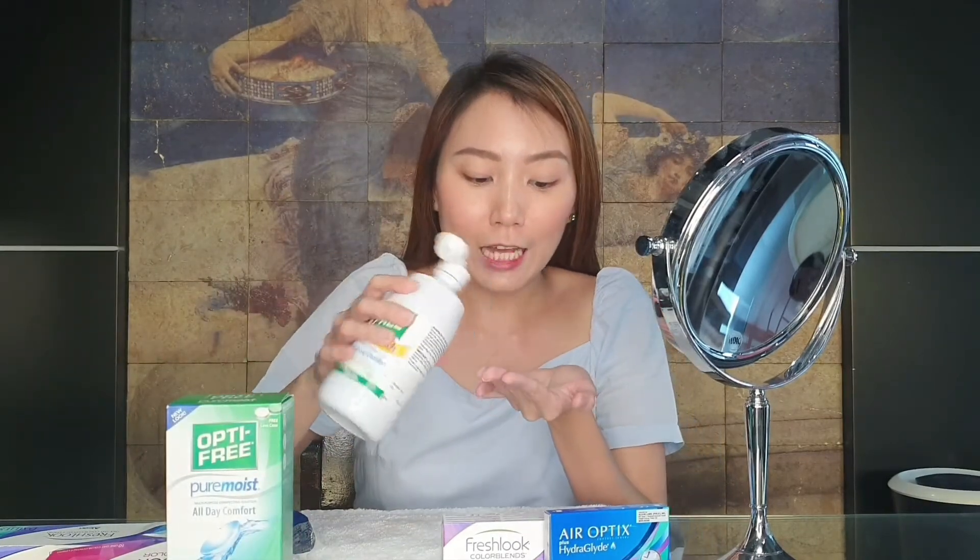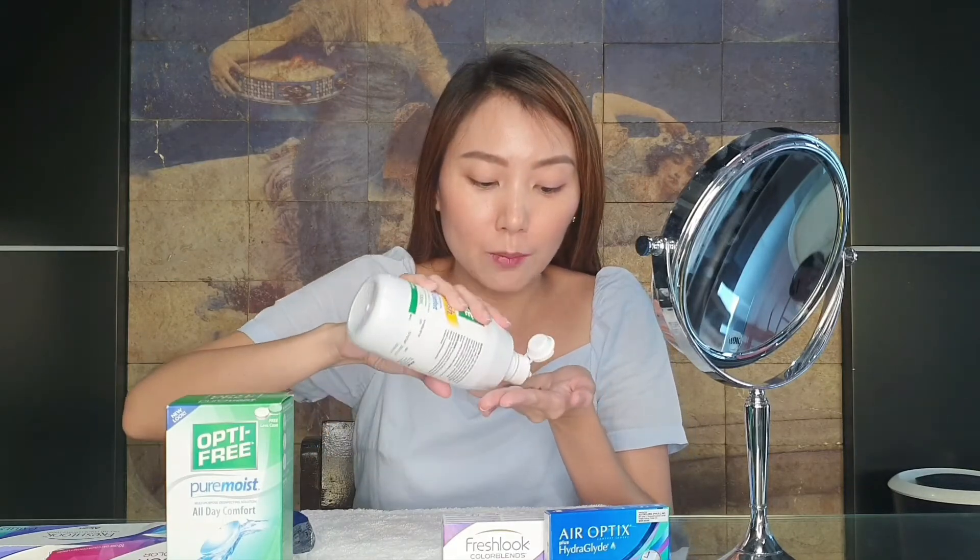But not with regular water — you still have to use the lens solution. I use Optifree Replenish or Optifree Pure Moist. So let's put some solution on it again to make sure it's really clean before you put it in. Since I have a bit of makeup on, we need to make sure it's clean.